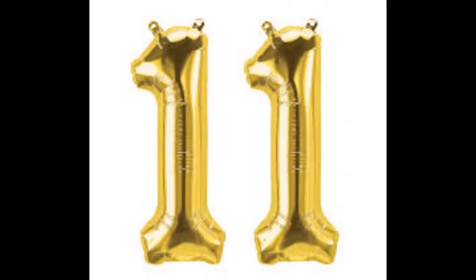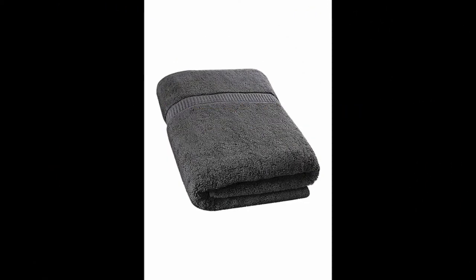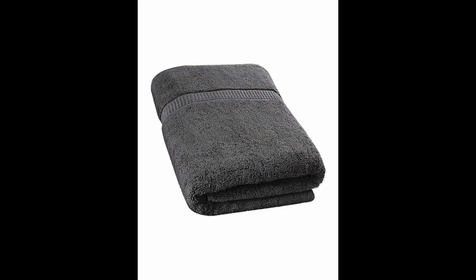In our humble opinion, a towel can make or break a relaxing bathing experience. With the wrong one, your skin can feel dried out and scratchy after even the sudsiest shower.